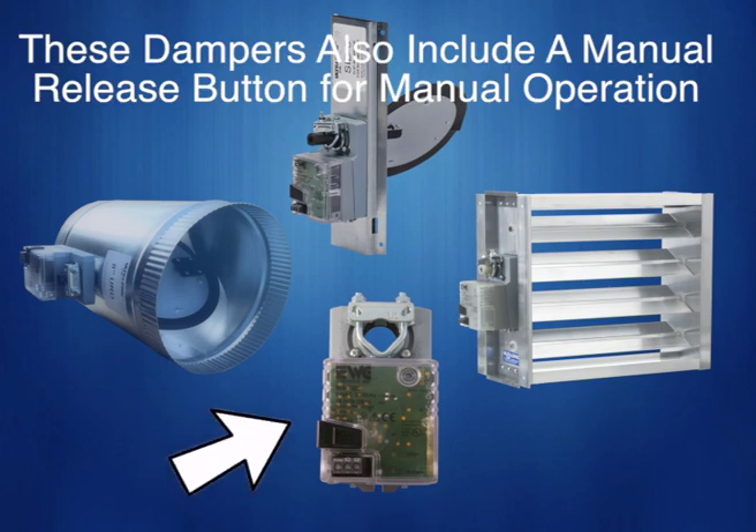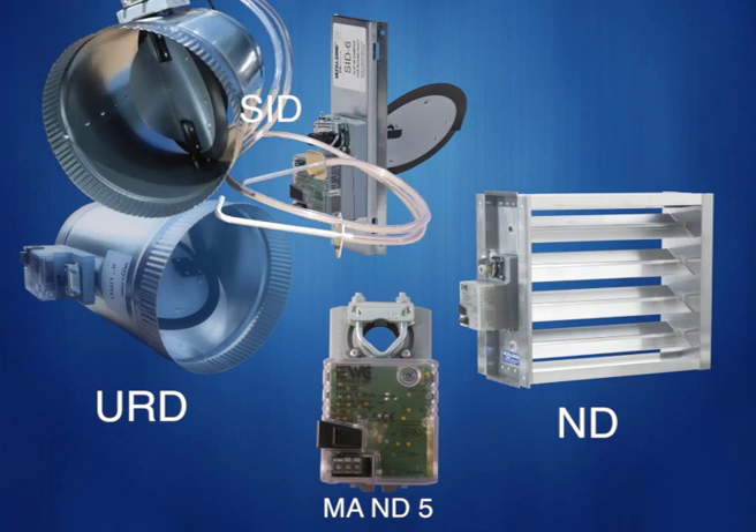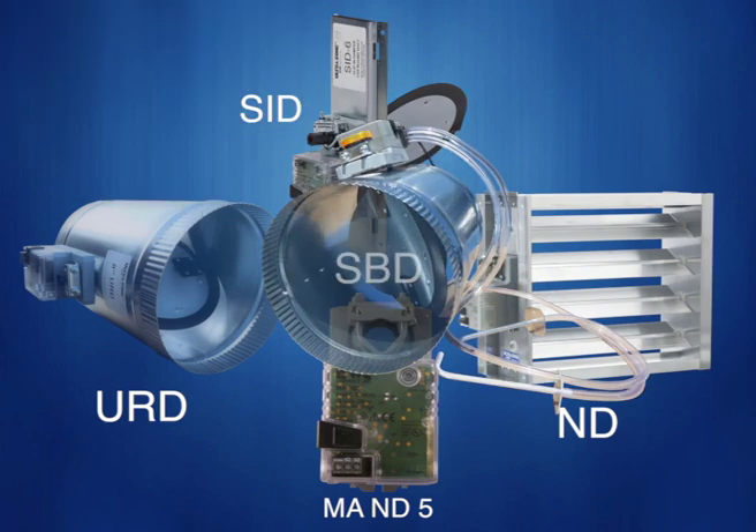Bypass dampers, round and rectangular dampers, all moving at the same timing sequence, ensures consistent airflow through the air handler. If you can maintain static through the system at all times, the unit doesn't know it has zoning on it. This is accomplished with the addition of a smart bypass damper with built-in manometer, model SBD. This is the proper way to install zoning, guaranteeing longevity and trouble-free operation.